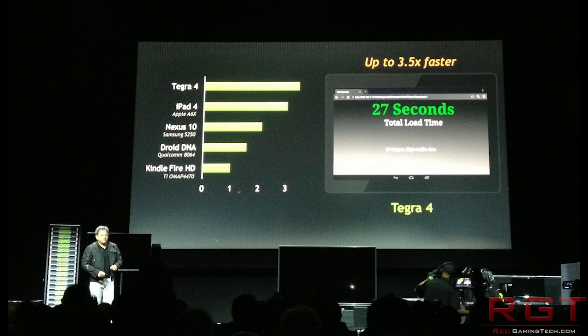The Tegra 4 supports up to 14 hours of HD video playback on your phone. At the time of my recording this video, we've not got an actual clock speed for the Tegra 4's processor, but we do know it's going to have 72 GPU cores — that's basically the graphics processing units.